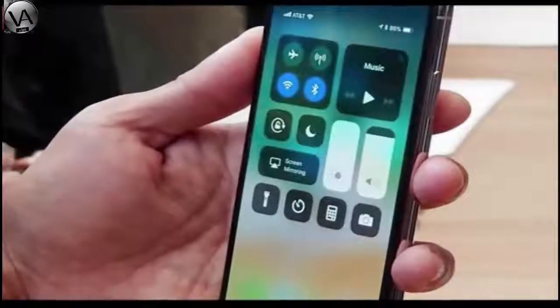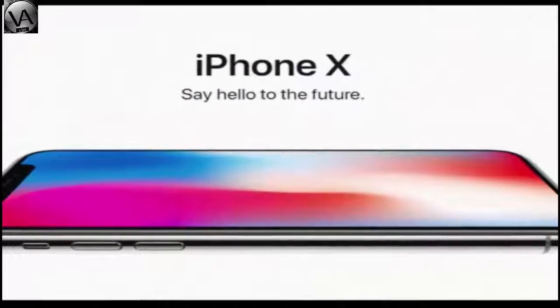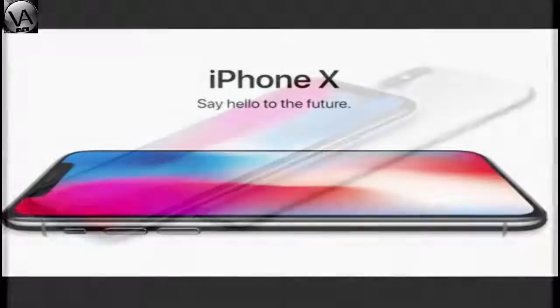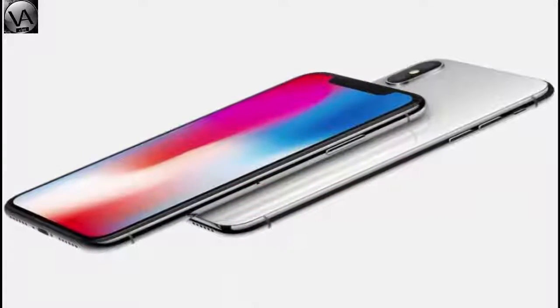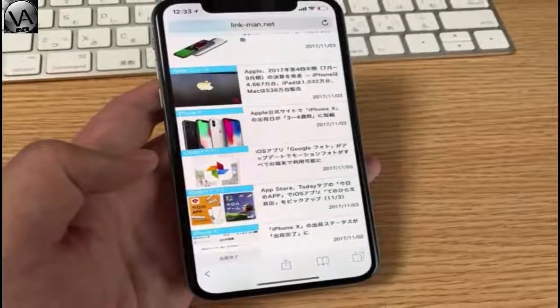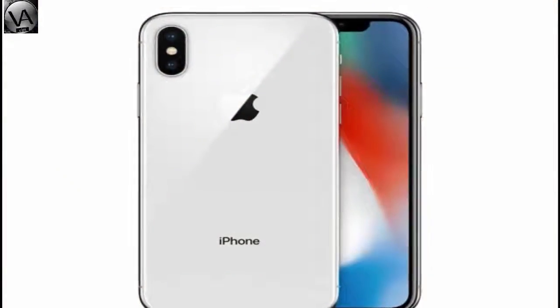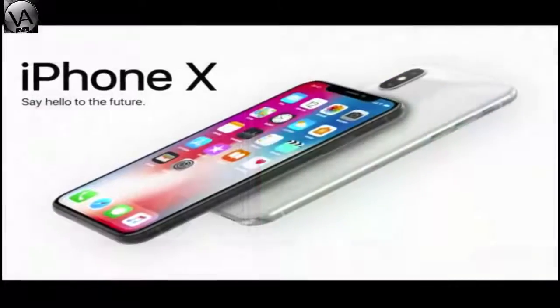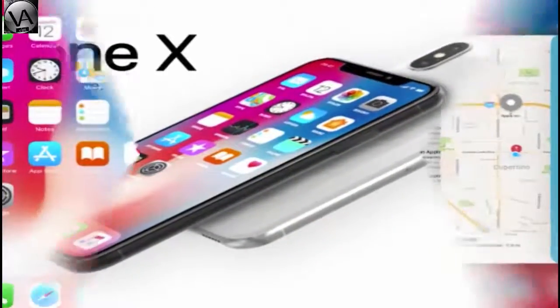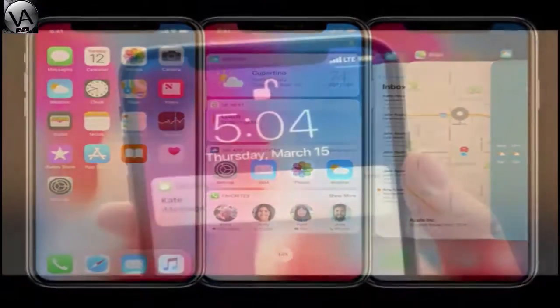Unlike Android phones, Face ID replaces the password for unlocking the device. Face ID allows you to unlock the device by scanning your face in real-time. The iPhone X was noted for its high price point.